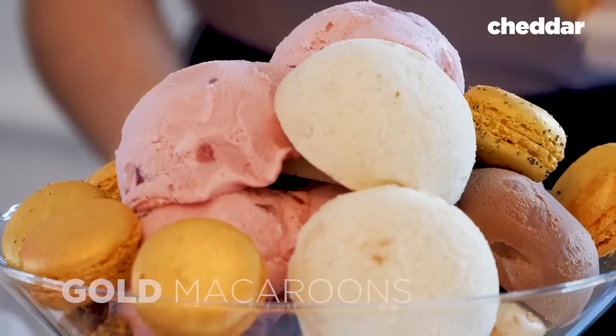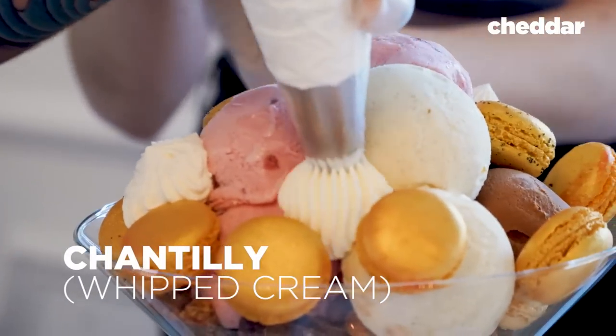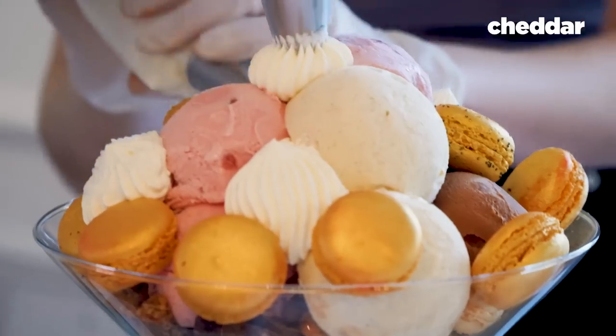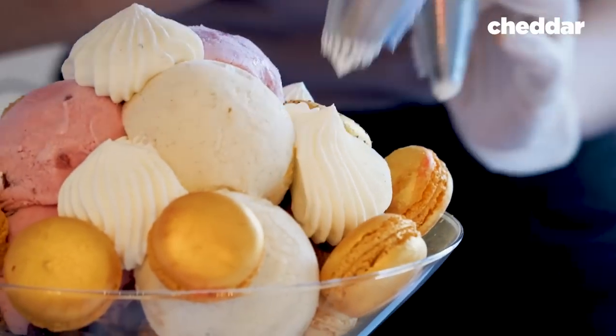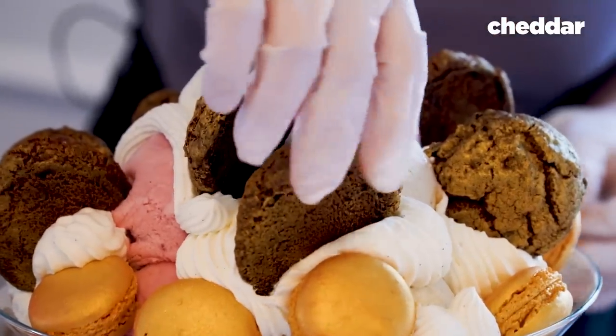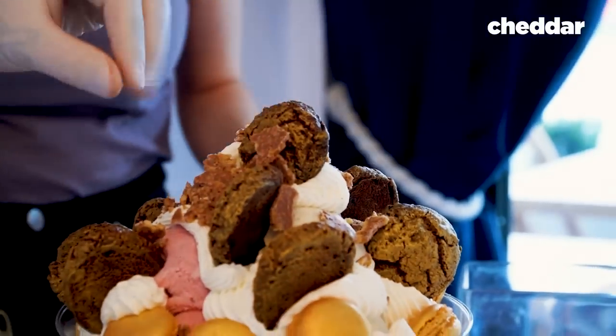Then we put some gold macaroons around, and then some Chantilly in little spots. These are double chocolate cookies dusted with gold powder. And this is hazelnut praline — you just sprinkle it over the top.